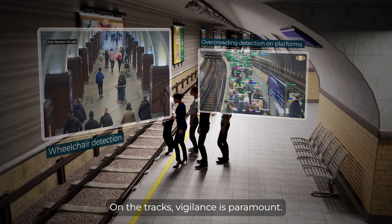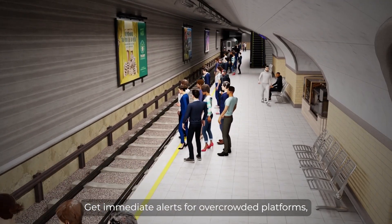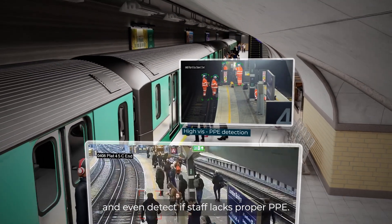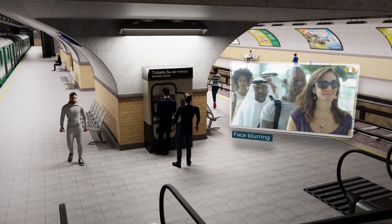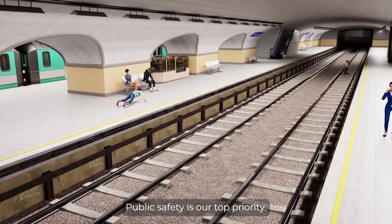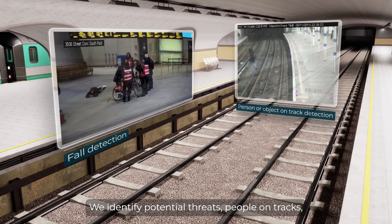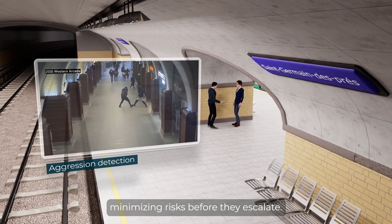On the tracks, vigilance is paramount. Get immediate alerts for overcrowded platforms, yellow line crossings, and even detect if staff lacks proper PPE. Public safety is our top priority. We identify potential threats, people on tracks, or accidents near platforms, minimizing risks before they escalate.